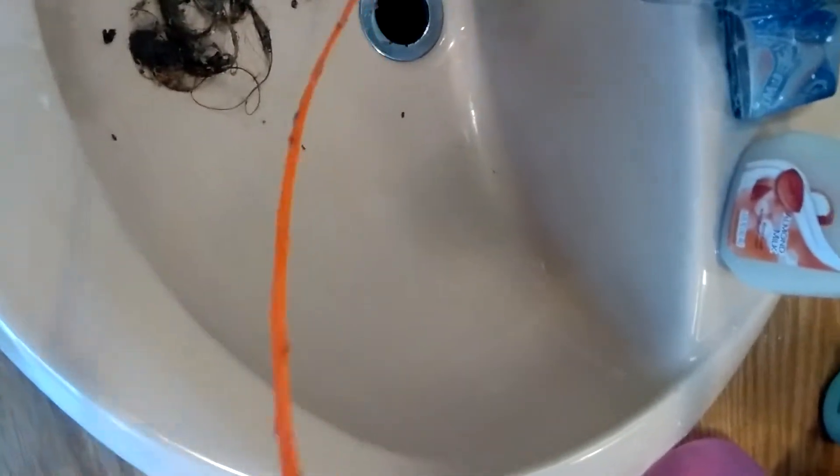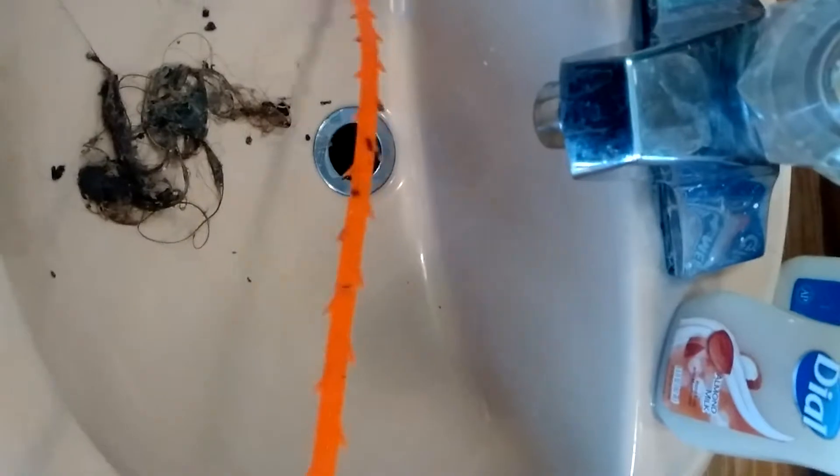This really works, guys. Try it — get all that hair out of there. I can imagine what my shower looks like; that's my next attempt.